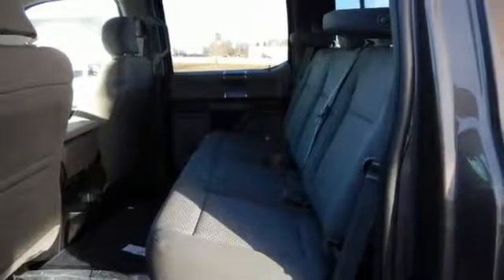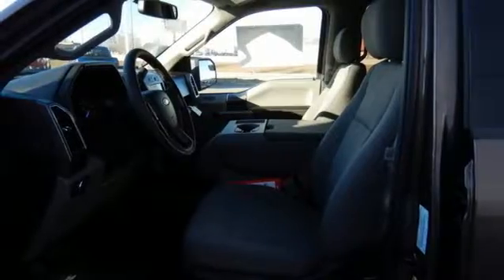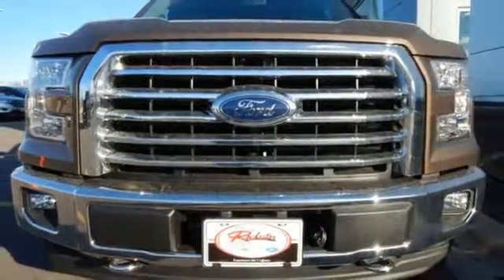This handy F-150 offers valuable cabin space and storage for improved workday efficiency. Smart enough and tough enough to stand the test of time. Test drive it for yourself today.